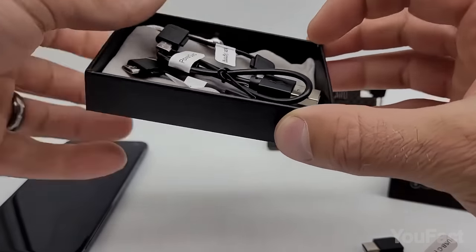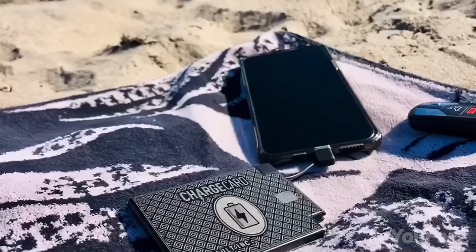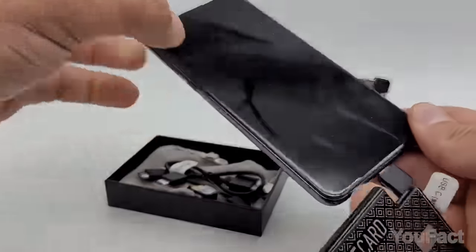The power bank comes with a bunch of various cables to charge all your devices, be it a phone, earbuds, a tablet, or Android or iOS platforms.